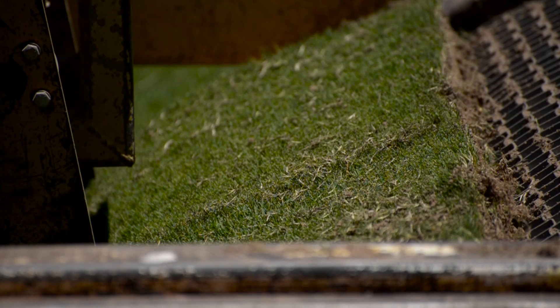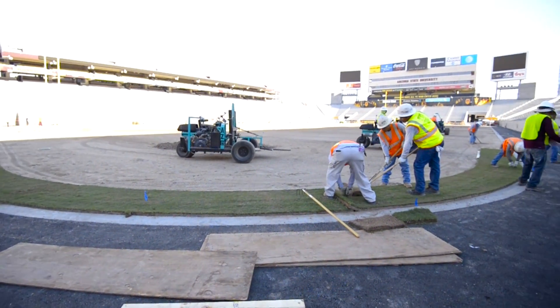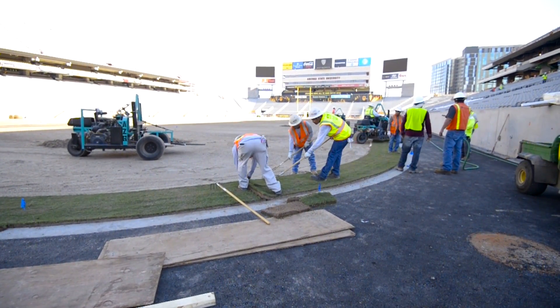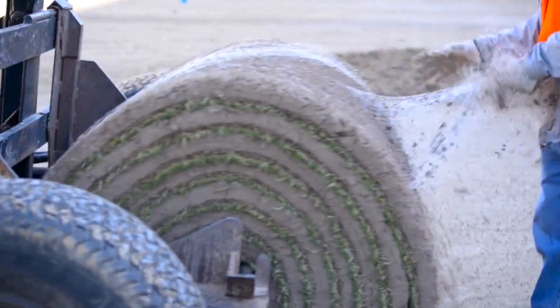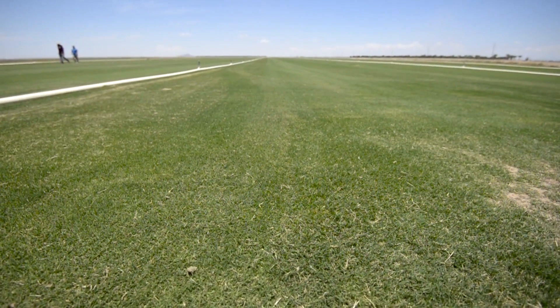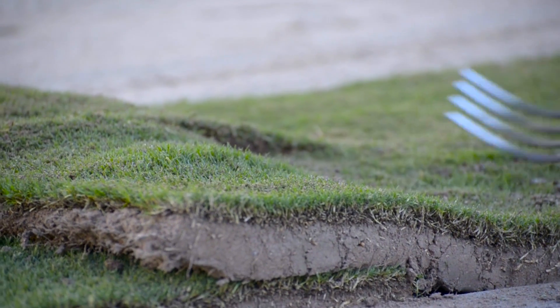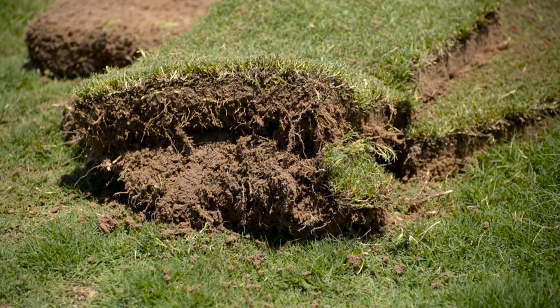The variety of Bermuda grass we use is 419 Bermuda. It's common amongst athletic fields in the country — it's a very fine-bladed, fast-repairing Bermuda grass. West Coast Turf does a great job of growing it for us, so it's my grass of choice. I'm very comfortable with the 419.